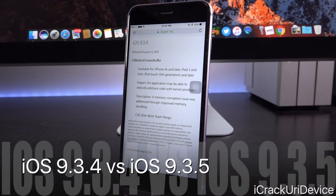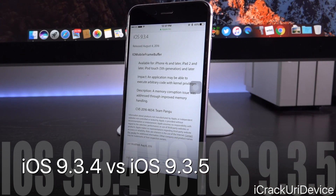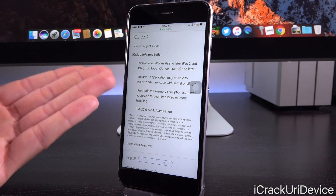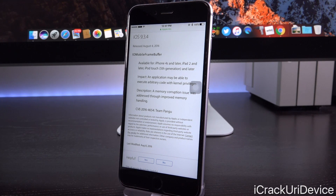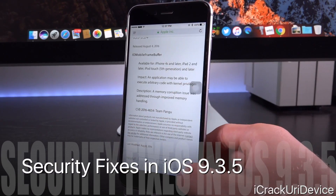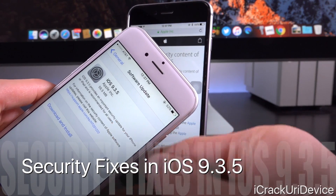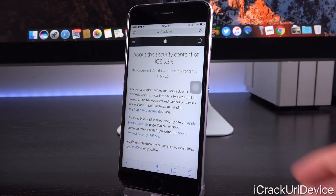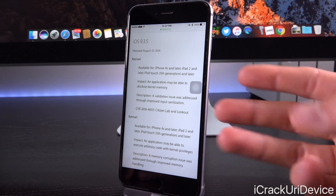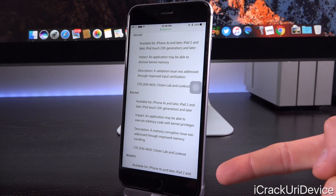iOS 9.3.4, according to Apple's security release notes, only addresses one thing — the main exploit utilized by Pangu, Pangu's kernel exploit dubbed CVE-2016-4654, accredited to the Pangu team. However, when we hop over to the corresponding page for iOS 9.3.5, it actually lists three different bugs, none of which are credited to Pangu because these weren't used in the Pangu jailbreak. We have two vulnerabilities affecting the kernel and one WebKit bug.